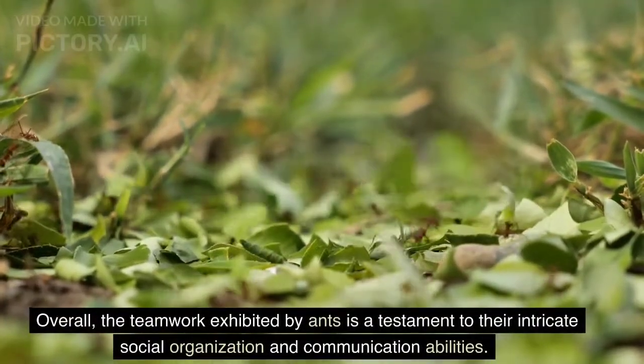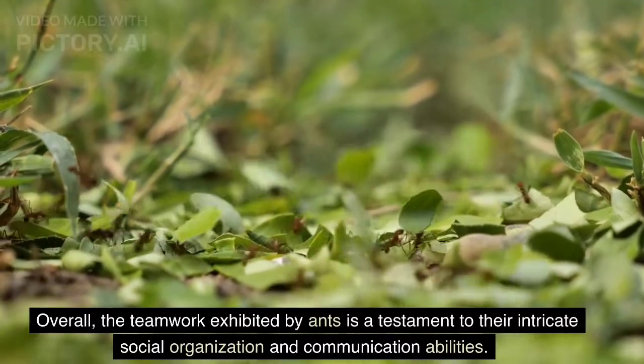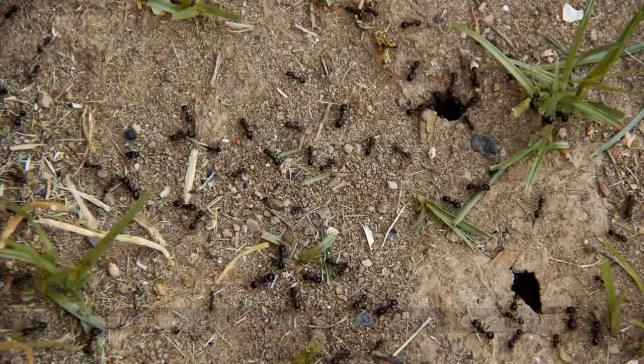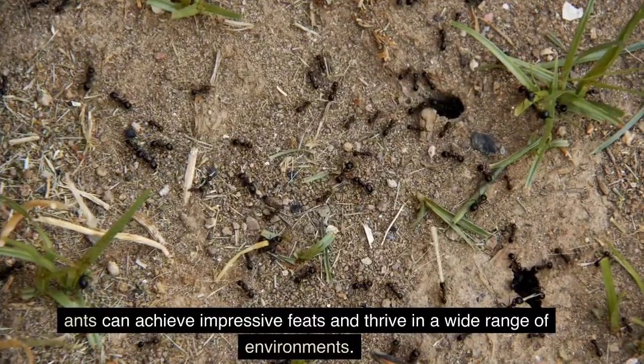Overall, the teamwork exhibited by ants is a testament to their intricate social organization and communication abilities. By coordinating their efforts and efficiently dividing tasks, ants can achieve impressive feats and thrive in a wide range of environments.